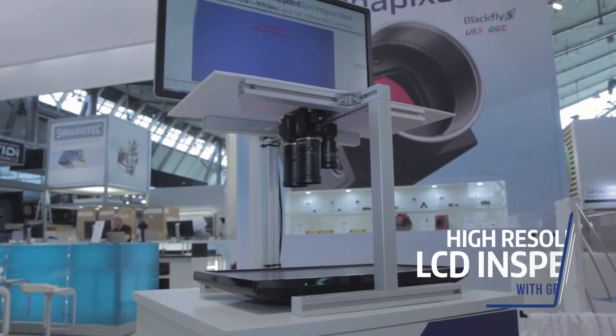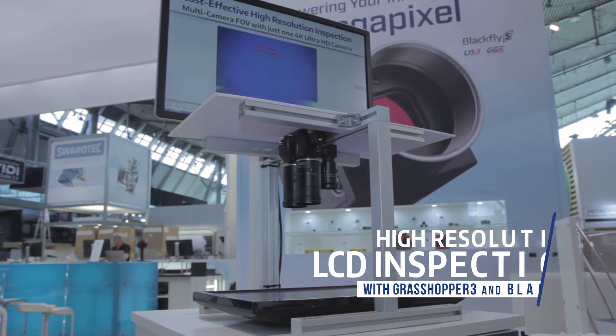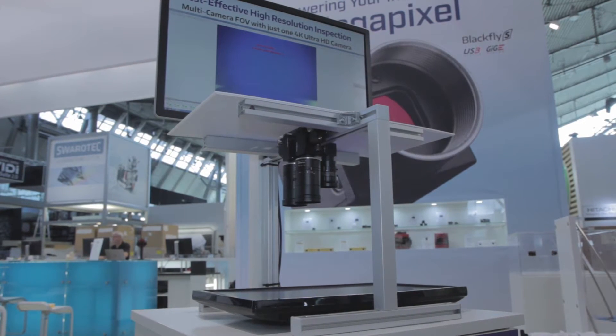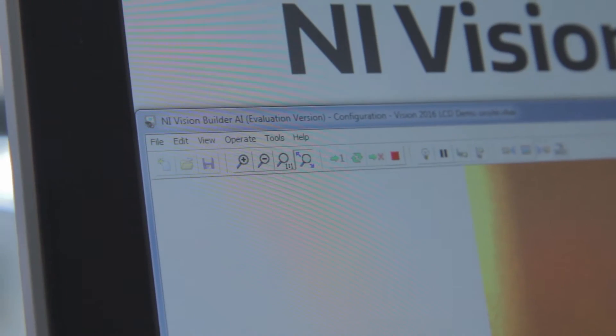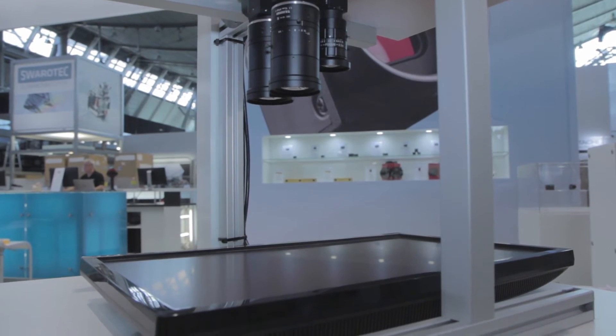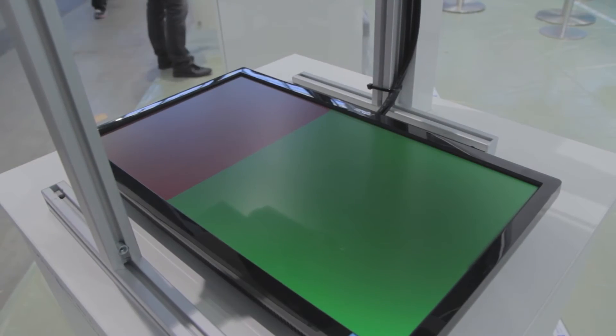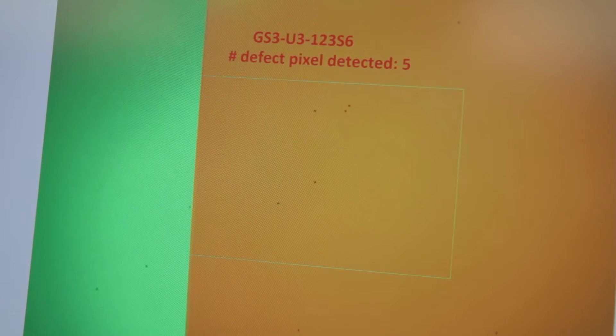For example, at this demo here we're showcasing our high resolution cameras using National Instruments Vision Builder to inspect and detect mock defect pixels. As PCBs and LCDs grow in greater density with more and more electronic components getting packed onto boards, accurate inspection can become more challenging.